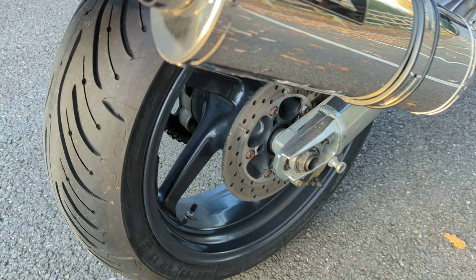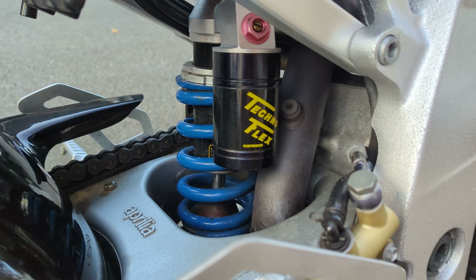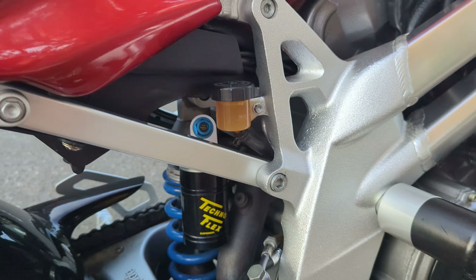It does have Oxford heated grips. It has an upgraded rear shock which I think is a KTEC, and that's in nice condition. The paintwork is all good.